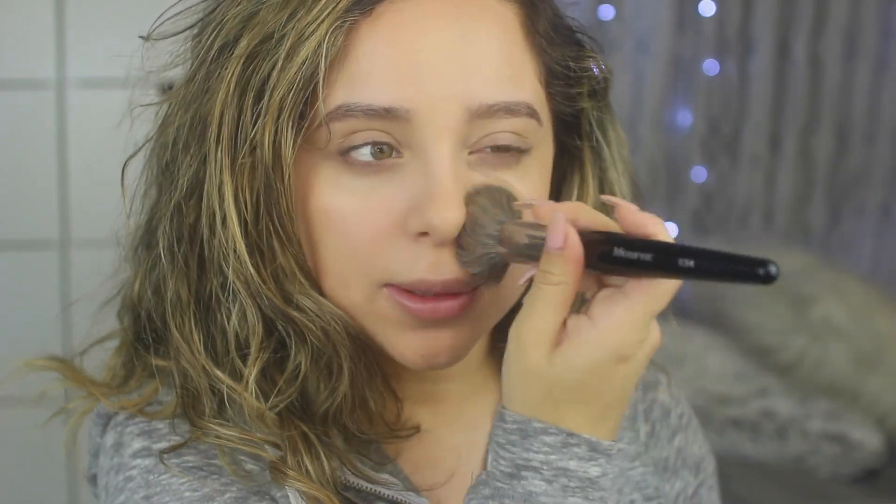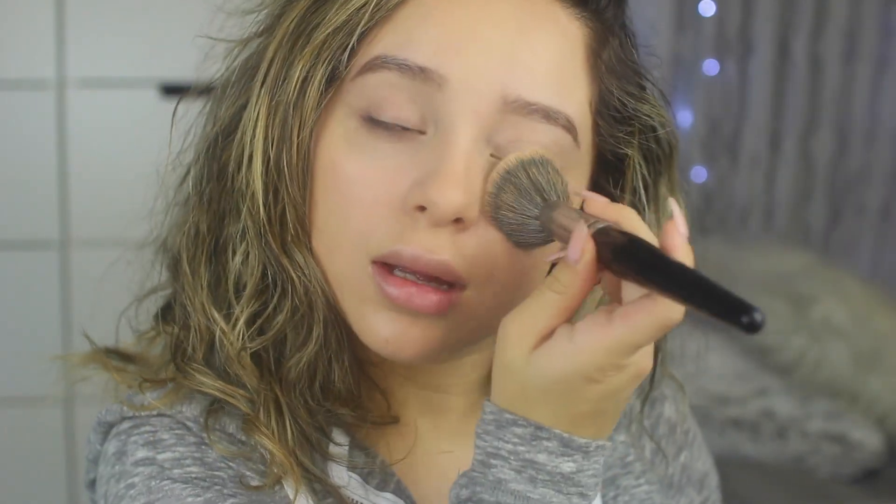I'm going to apply some chapstick — this is the Kiehl's lip balm. When I feel like I still need some more coverage, I'll take my Urban Decay Naked Skin powder and just take a Morphe e34 brush and apply it on areas that I need more coverage or on my T-zone. I'll also take the excess and just go under my eyes.